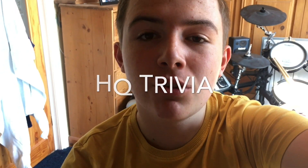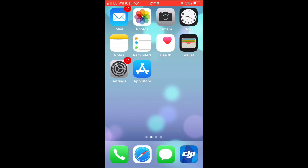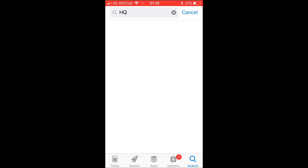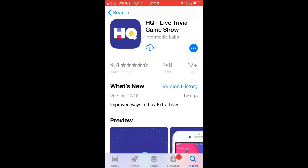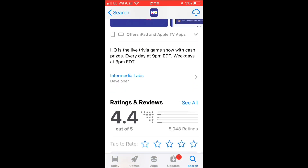The first trivia app we're going to look at is the big one — the daddy of trivia apps — and this is HQ Trivia. This can be downloaded on the App Store and on the Google Play Store. Here on my iPhone I'm going to click on the App Store to download HQ Trivia. You just click search, type in HQ, and it will be the first one that pops up — it says HQ Live Trivia Game Show. If you scroll down it tells you a bit more information on it.